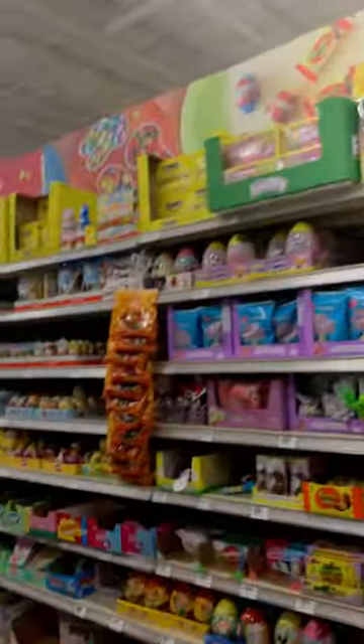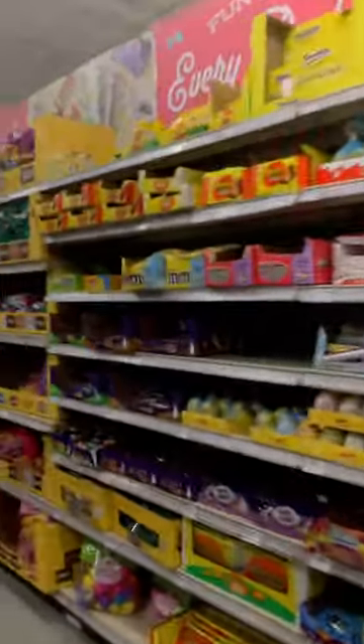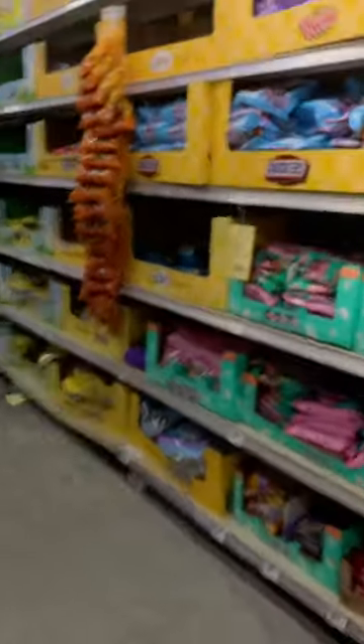Look at these Easter candies. I didn't even notice them, they were like right here. Oh my goodness, there's so many. Like look at that — so many choices to choose from.